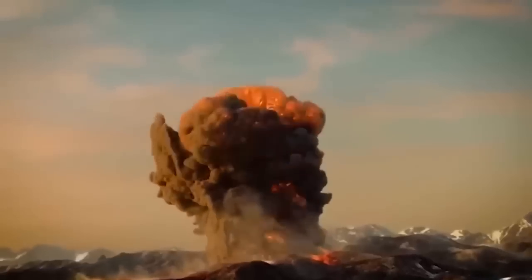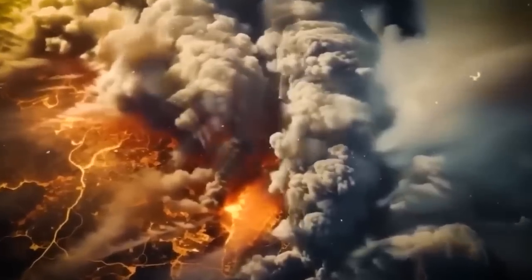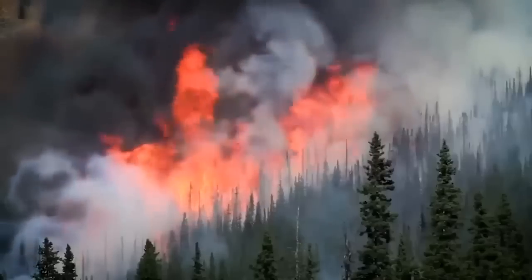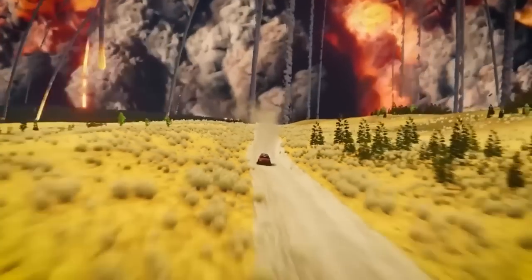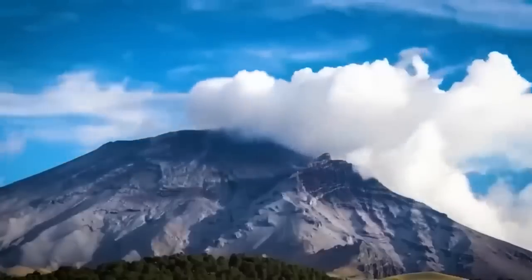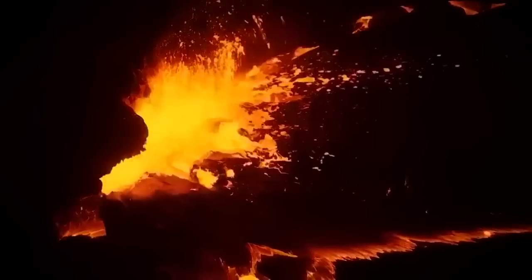Rescuers might have difficulty accessing the area because the ash blocks all entry points from the ground. Additionally, the ash and gases spreading into the atmosphere would likely disrupt most air travel, similar to the impact of a smaller volcano eruption in Iceland in 2010. The consequences following such an eruption extend well beyond the loss of human life — the large amount of ash expelled into the atmosphere would significantly affect air travel, air communication systems, and the overall infrastructure of the United States and parts of Canada.